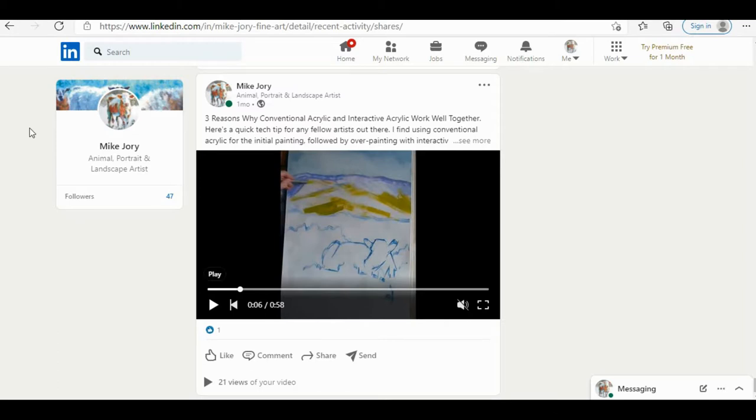I'm always interested in extending my audience. One of the things I've come across is LinkedIn, which is obviously a well-established website. I've had a profile on LinkedIn for many years but haven't used it at all. I thought maybe I can use this website to reach a new audience. I looked online and there isn't really a huge amount of information out there about how visual artists can use LinkedIn to promote their work.